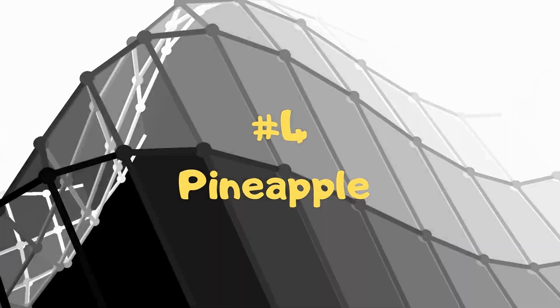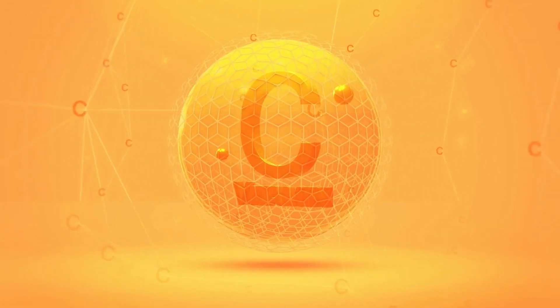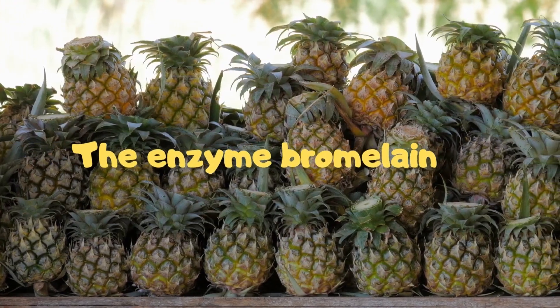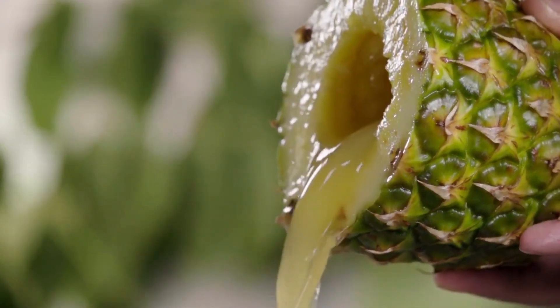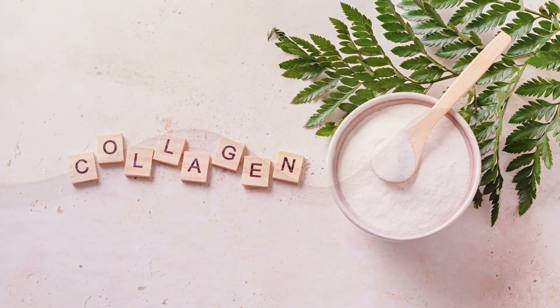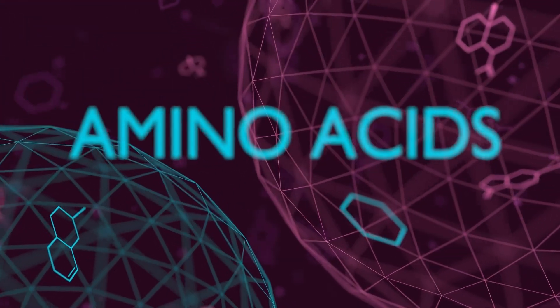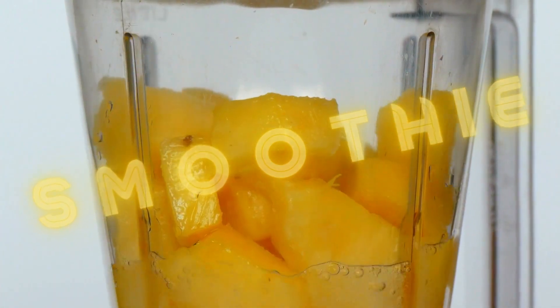4. Pineapple. This sweet treat is rich in vitamin C, known as a powerful emollient, and the enzyme bromelain. Drinking pineapple juice and eating the fruit boosts the synthesis of collagen, which supports the skin structure, while vitamin C and amino acids support cell and tissue repair for a youthful appearance. Add to your morning smoothie for a refreshing snack.